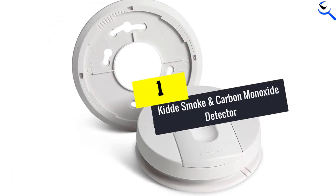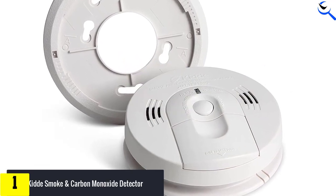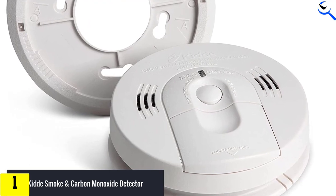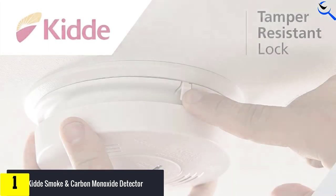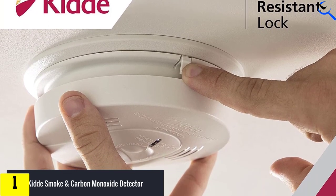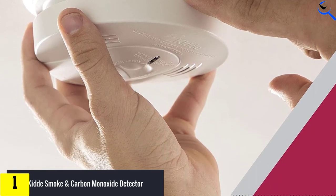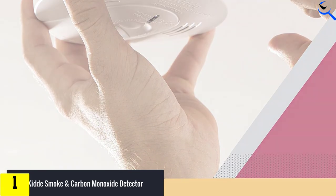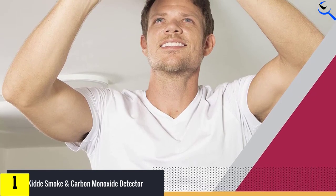And finally at number 1, the Kidde Smoke and Carbon Monoxide Detector. A combination carbon monoxide detector can efficiently protect your home and family from harmful gas leaks and alert you to fire danger. The Kidde Smoke and Carbon Monoxide Detector is about the same size as your average smoke detector, but includes an electrochemical sensor to detect carbon monoxide. This combo smoke and carbon monoxide detector uses two AA batteries. It's rated for 10 years of use, making it compliant even in states that require a 10-year lifespan for smoke detectors.